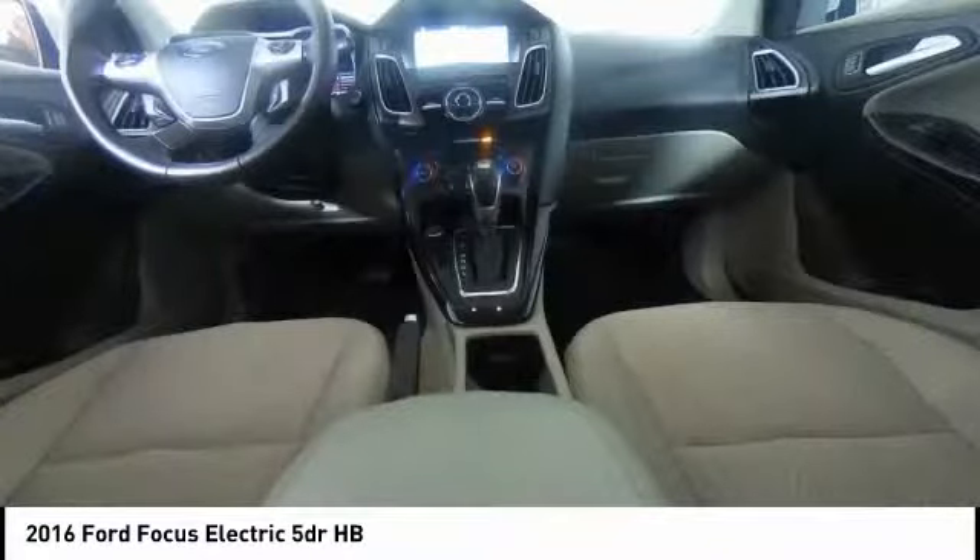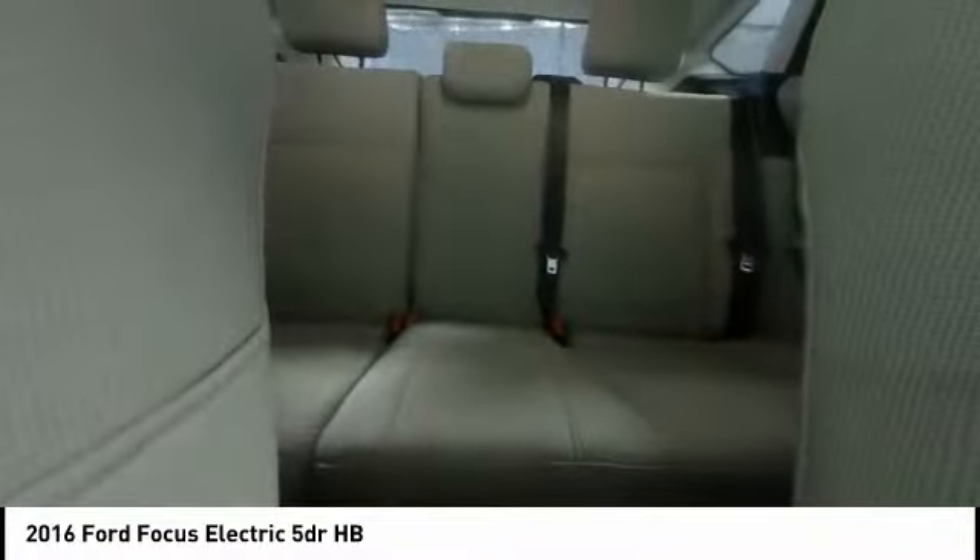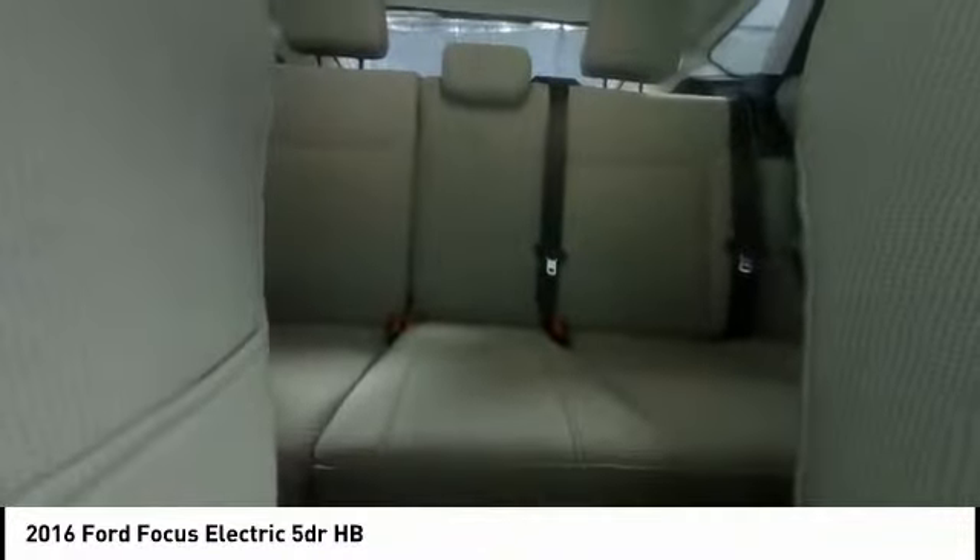Here are some of this vehicle's great options: traction control, navigation system, dual airbags, air conditioning, power steering, aluminum wheels, four-wheel disc brakes, electronic stability control, compass, CD player.